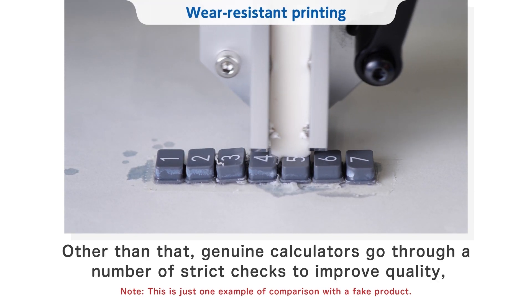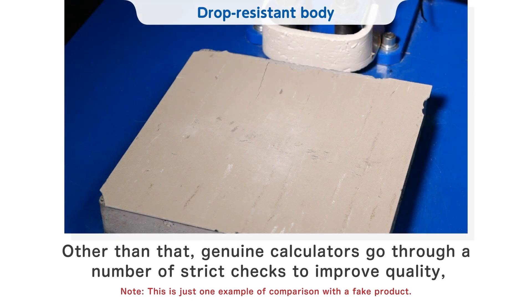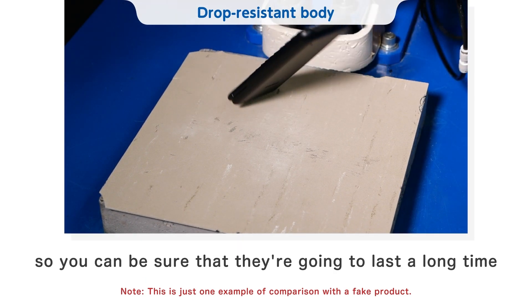Other than that, genuine calculators go through a number of strict checks to improve quality, so you can be sure that they're going to last a long time.